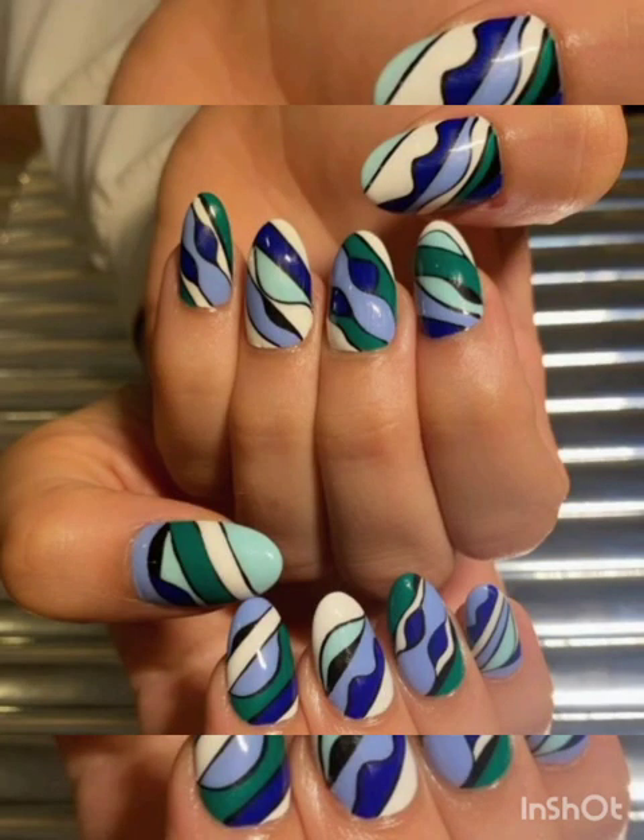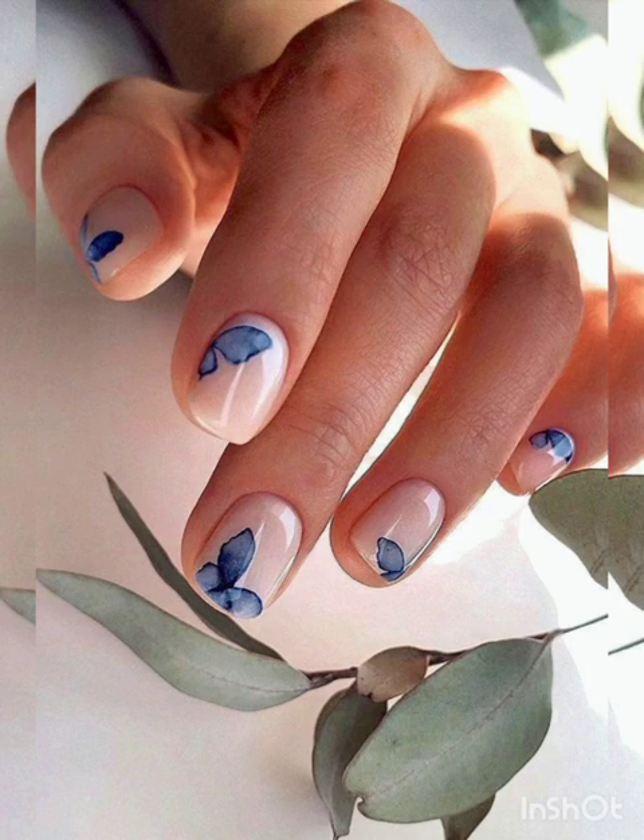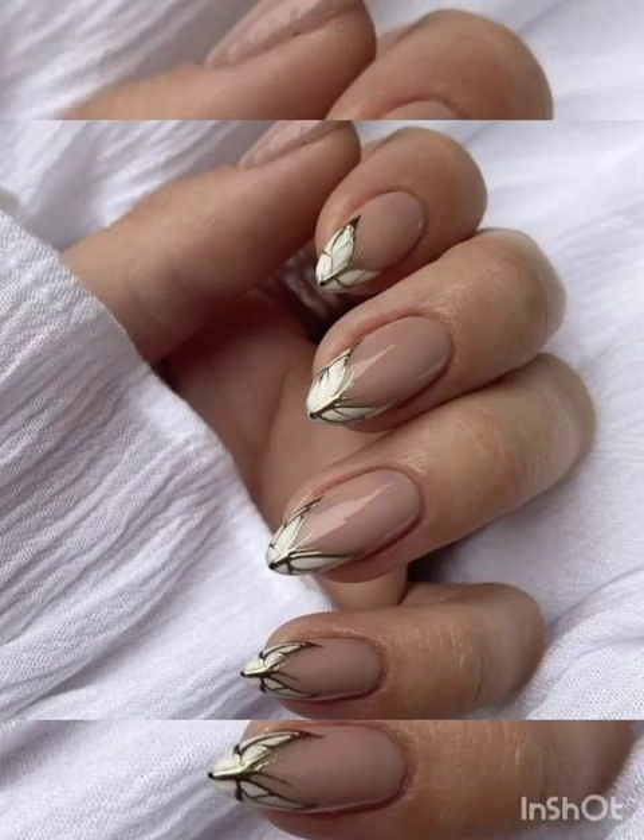Hi guys, how are you all? I hope you are all fine. Welcome to my YouTube channel, Glamour Gel Nail Studio. Today I will show you nail art inspiration ideas. For watching this video, please subscribe to my channel, like and share.